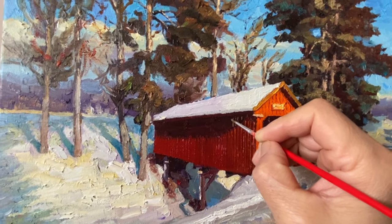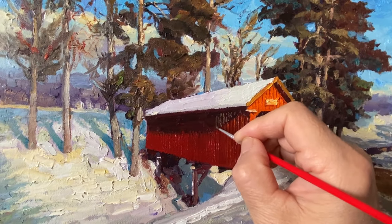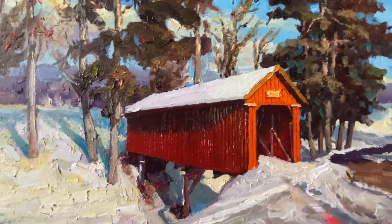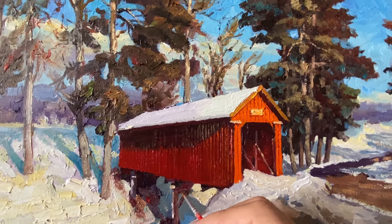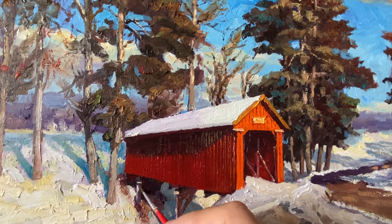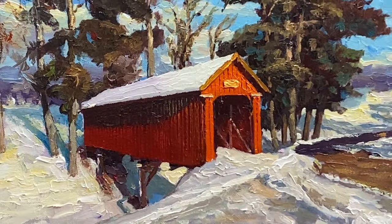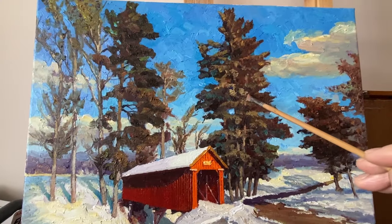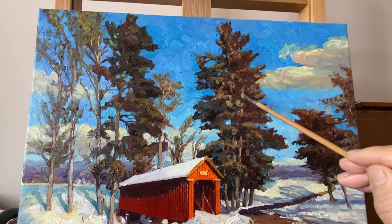Let's zoom in on the covered bridge itself. Notice how Yen Sun carefully adds details to each section, infusing vitality into the structure. The interplay of light and shadow on the bridge's surface creates a sense of depth. Professor Yen Sun's manipulation of color, light, and rhythm in this oil painting is truly impressive.